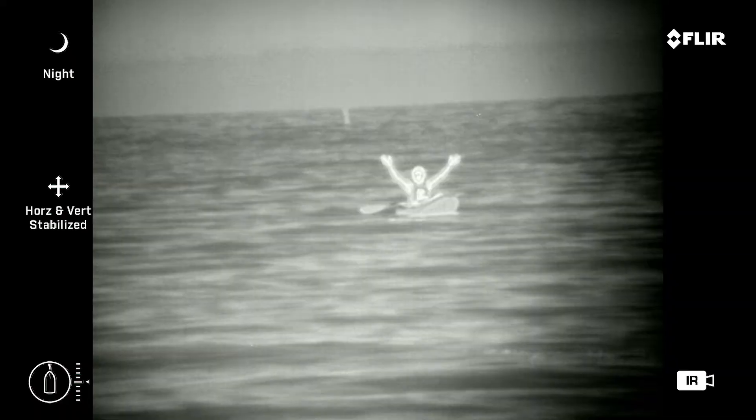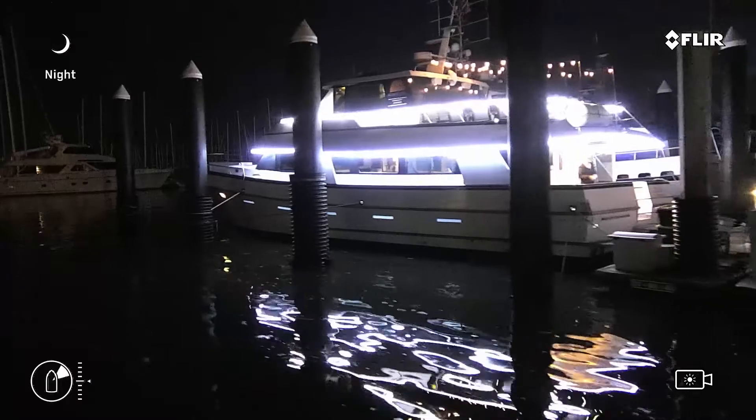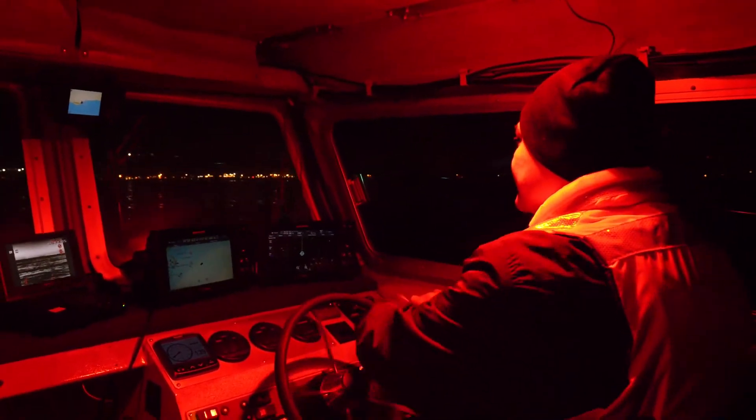The M500 has an integrated narrow beam spotlight that can be used for lighting up targets for the daylight camera or for crew coordination. The beam is precision aligned with the M500's thermal and visible payloads, making it easy to point out an object of interest without embarrassing other vessels or ruining the night vision of on-deck crew members.